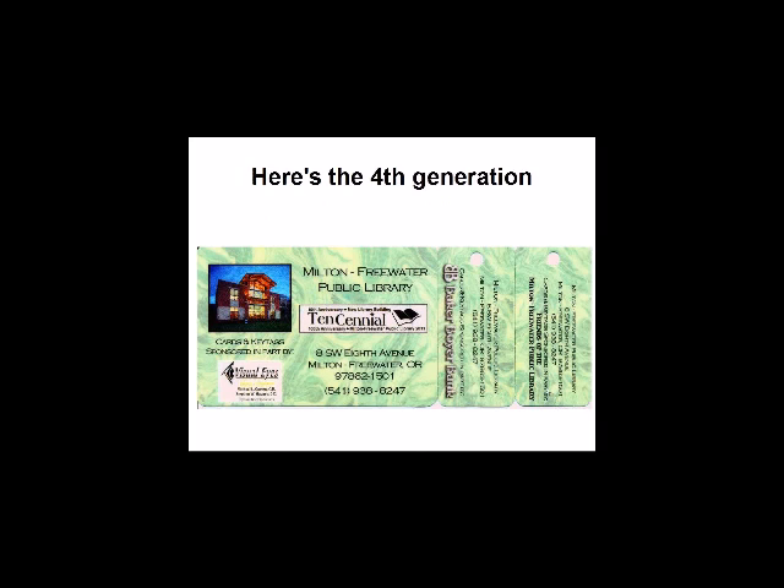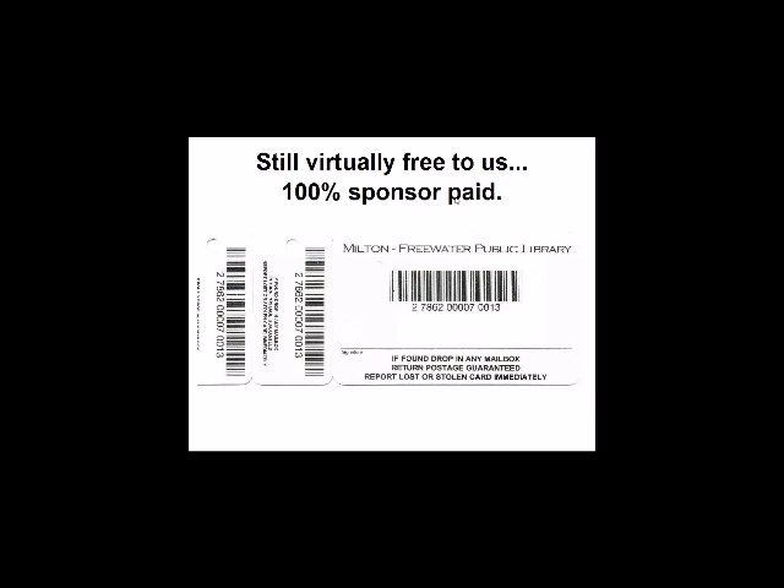Just a few months ago we got our fourth generation cards and key tags. The optometrist was a sponsor again, Baker Boyer Bank was a sponsor, and Friends of the Library were back as a sponsor. We added a logo for our Tencennial — the 10th anniversary of the new library building and the 100th anniversary of the Milton Public Library. Still virtually free to us, all paid for by the three sponsors. This time we had the back all in white with a matte finish so they can write on the cards and key tags easily.